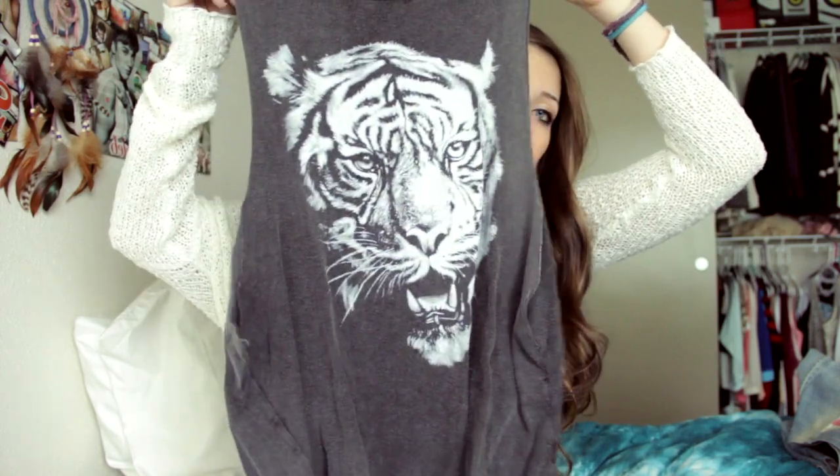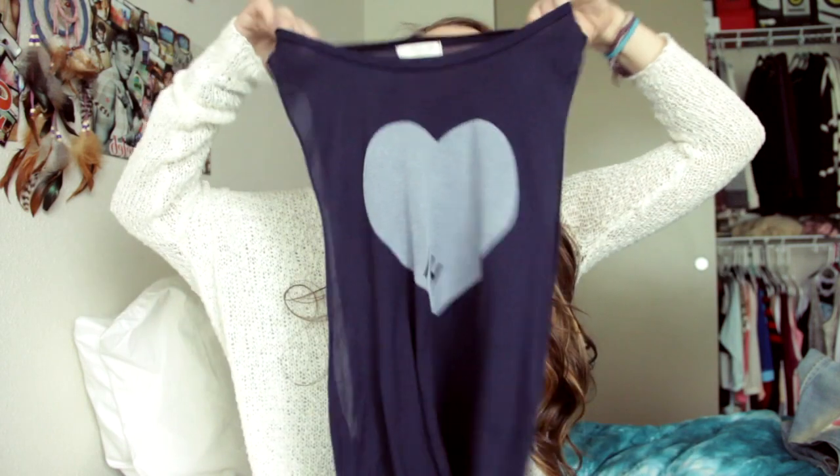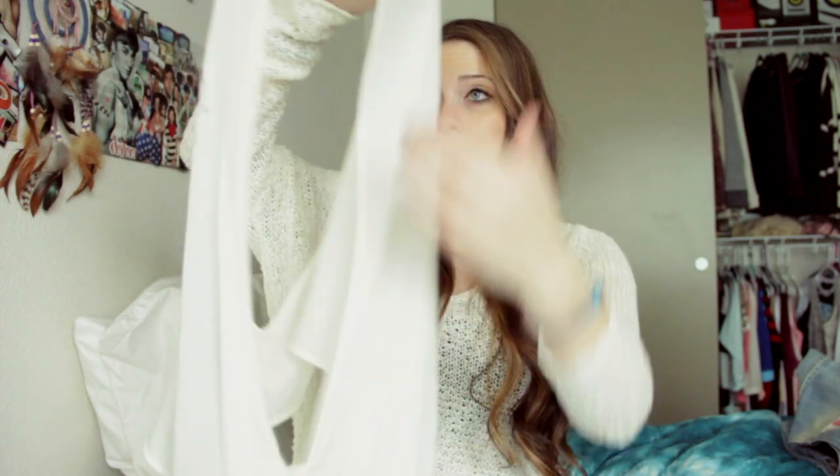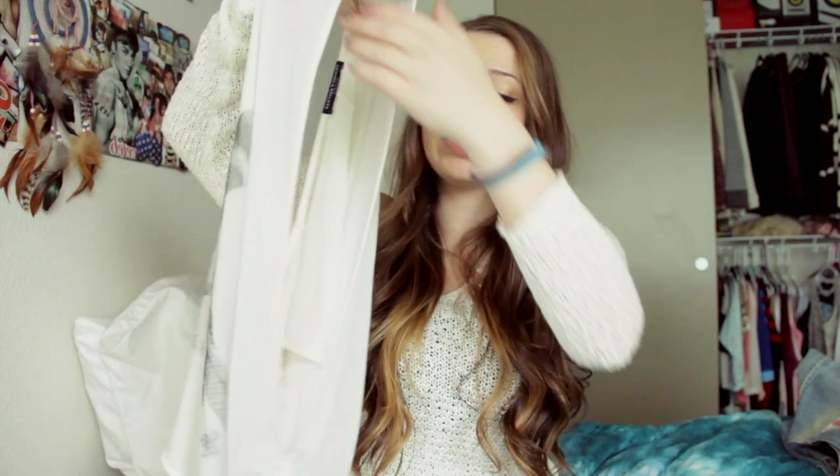I don't have a ton of muscle tees, but the only ones I have are just this tiger one, and then I have this blue one that says — it has a heart and then HI for Hawaii. And then this one's kind of like a muscle tee but not at the same time. This is actually one of the first purchases I ever got at Brandy — it's just this shirt where the girl is longboarding, and the sleeve is all the way open and ties at the bottom. I literally love this one.